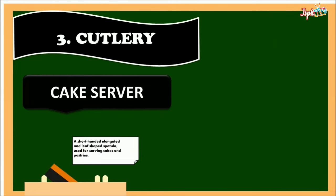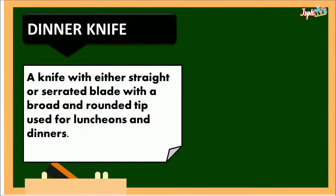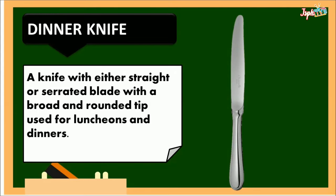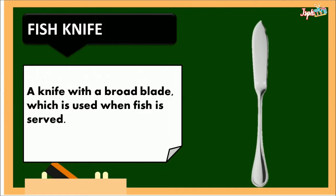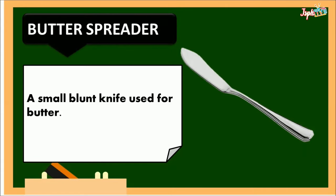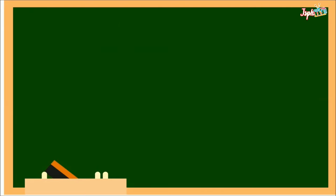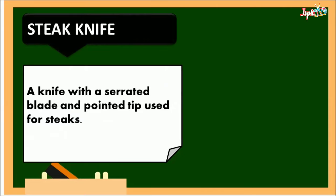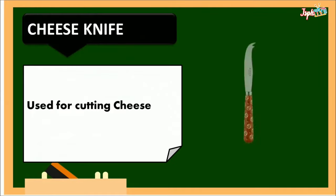Last, we have cutlery. Cake server: a short-handled, elongated and leaf-shaped spatula used for serving cakes and pastries. Dinner knife: a knife with either a straight or serrated blade with a broad and rounded tip, used for luncheon and dinners. Fish knife: a knife with a broad blade used when fish is served. Butter spreader: a small, blunt knife used for butter. Salad knife: a type of utensil used for cutting vegetables. Steak knife: a knife with a serrated blade and pointed tip used for steak. Cheese knife: used for cutting cheese.